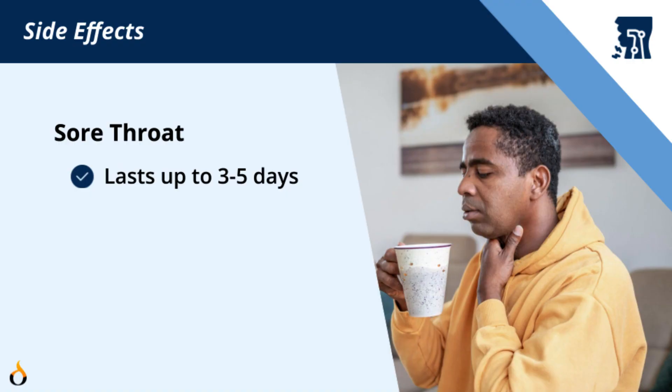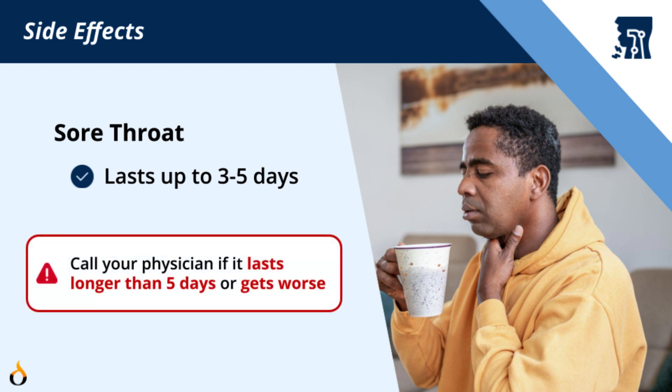After your echo, some people may have a sore throat, which may last a few hours or up to three to five days. If it does not go away or it gets worse, call your physician.